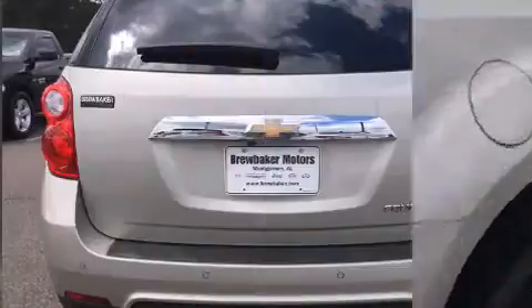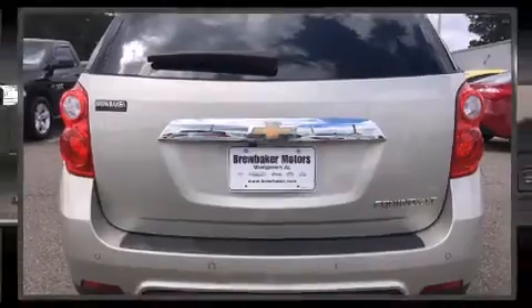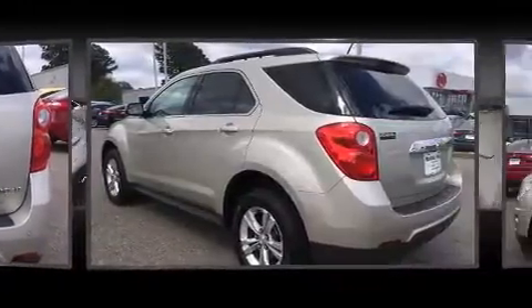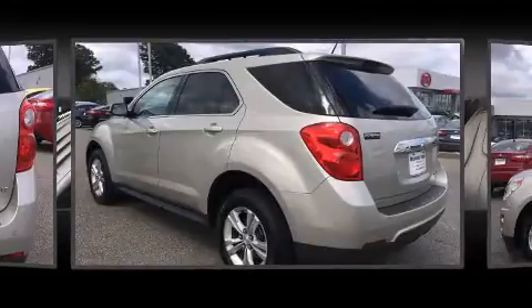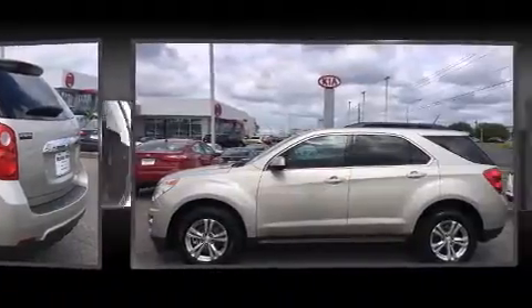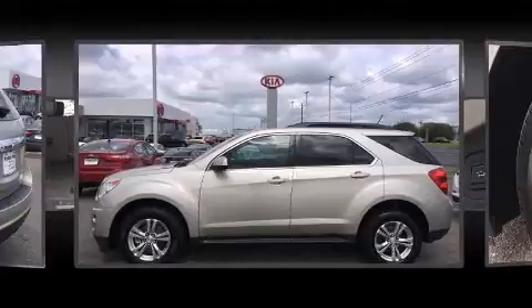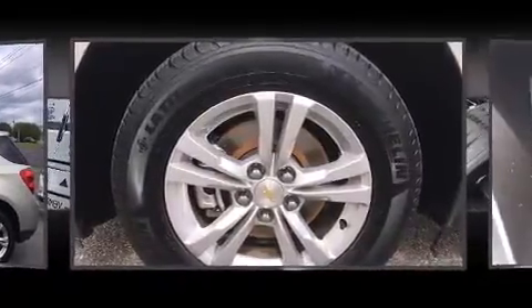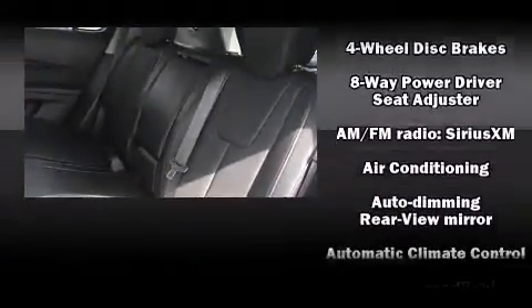The Equinox is powered by a 2.4-liter four-cylinder engine. Chevrolet prioritized fit and finish, as evidenced by an automatic dimming rearview mirror, an outside temperature display, remote keyless entry, and cruise control. Audio features include a CD player with MP3 capability and eight speakers.